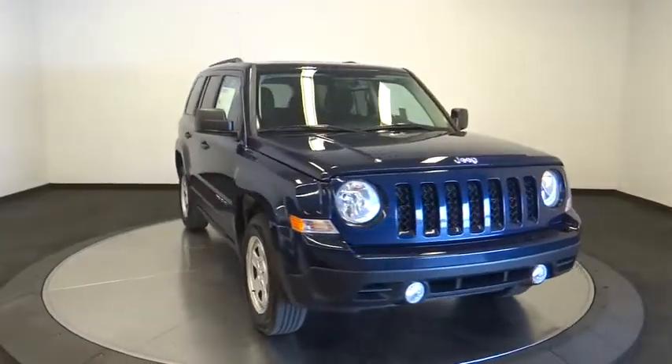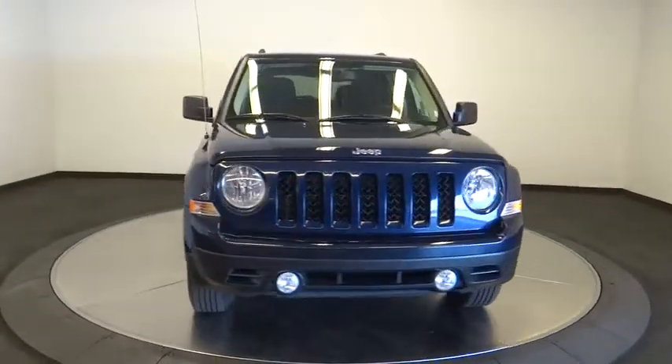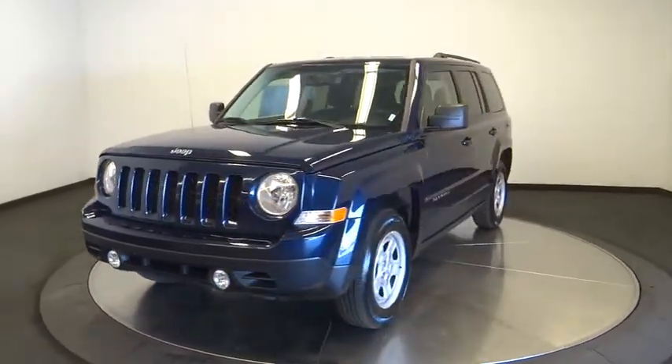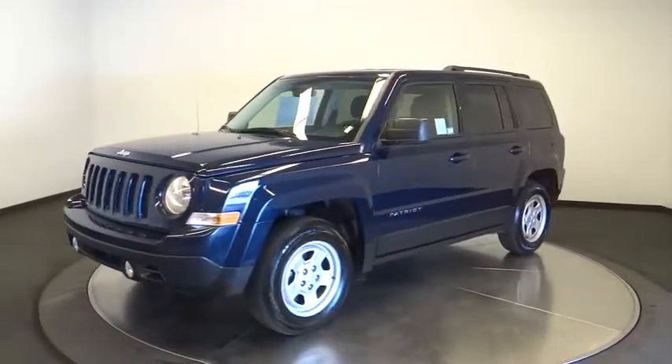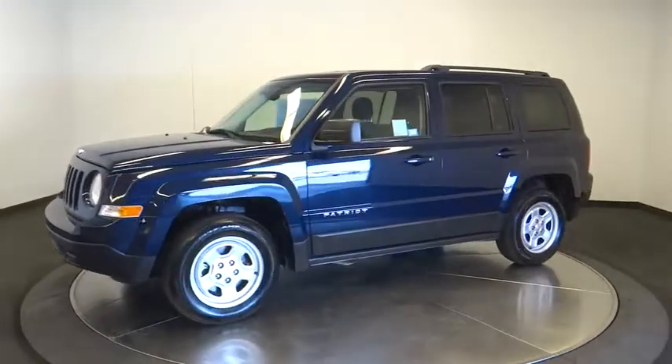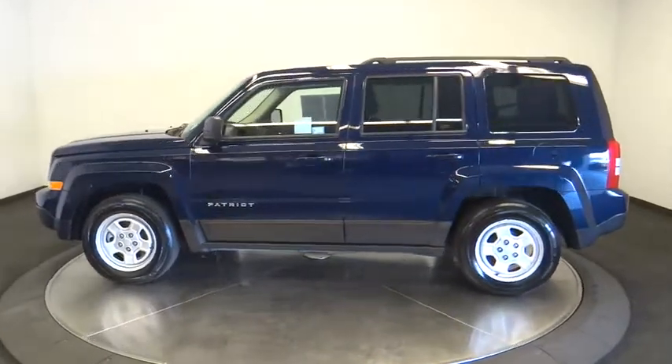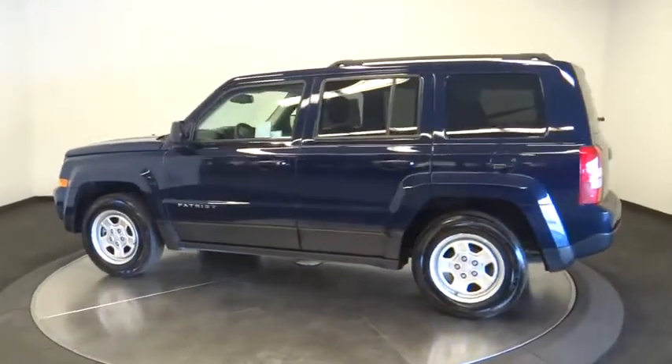The 2016 Jeep Patriot. The Jeep Patriot is unmistakably a Jeep. It looks like a cross between a Jeep Liberty and Jeep Compass, or maybe a three-quarter scale version of the big Jeep Commander. The Patriot has plenty of room inside for any size family. This vehicle has less than 40,000 miles.